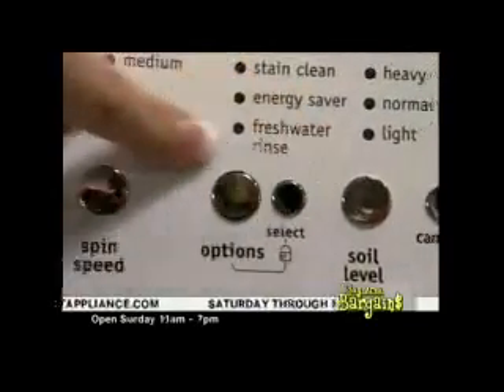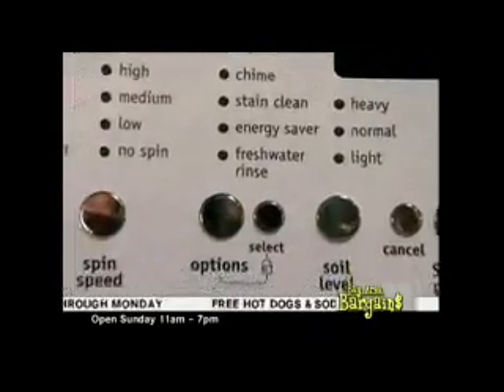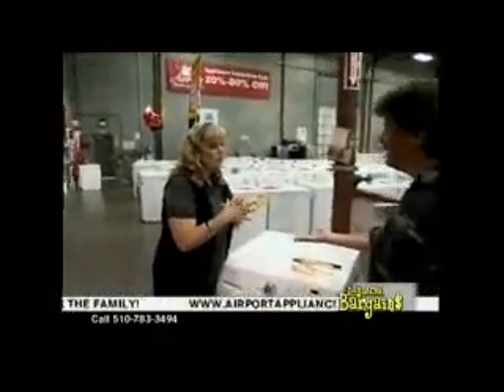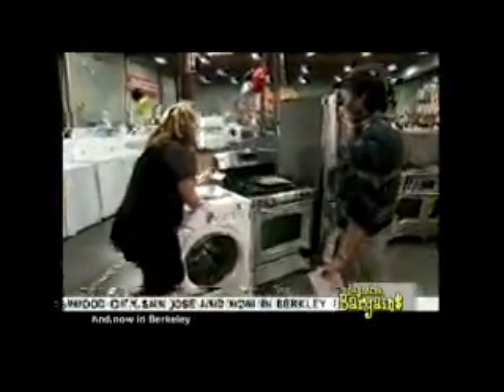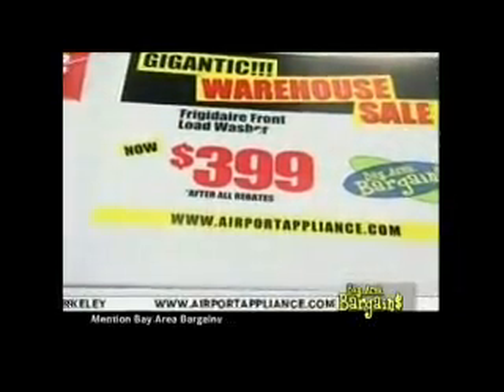What's really nice about this front-loader is it has a fresh water rinse — truly a unique feature. They recycle and filter the water, and this has a fresh water rinse so you truly get out all the soap and residue. The price is $399 after all the rebates — for a front-load washer, an awesome buy.